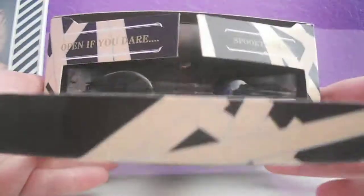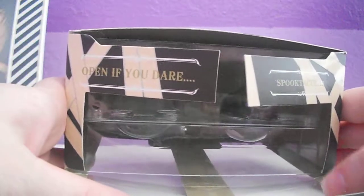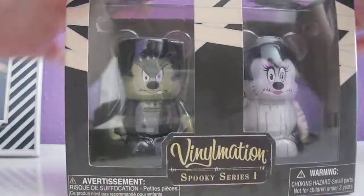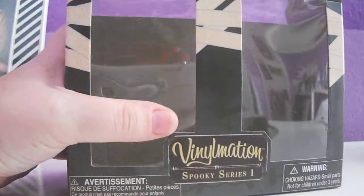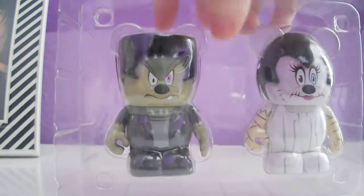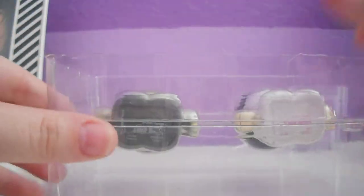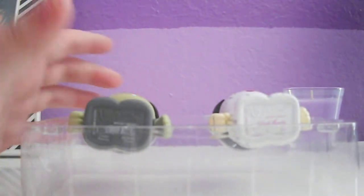First I want to show you guys that it says 'Open If You Dare Spooktacular' — kind of like the villains when you opened it. There's a little thing in there. So here are the two vinyls that you get. I like this packaging because I can open it, take the vinyls out, look at them, and then put them back.